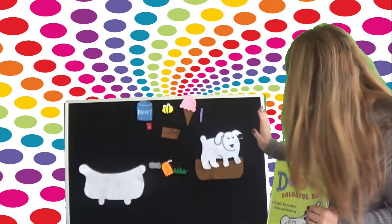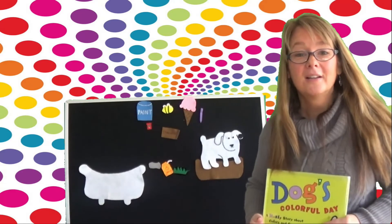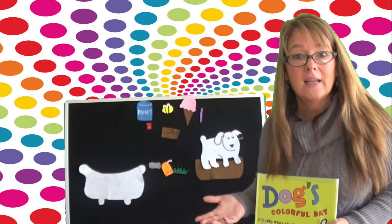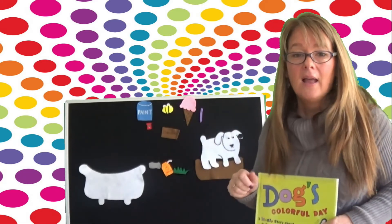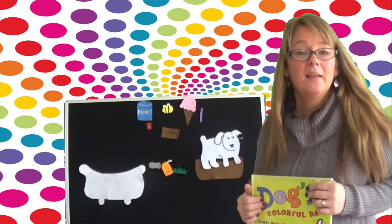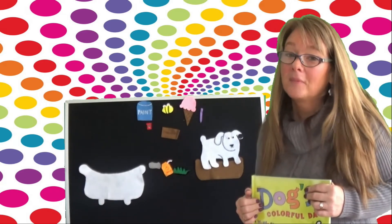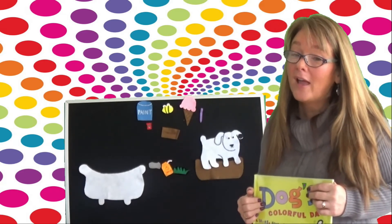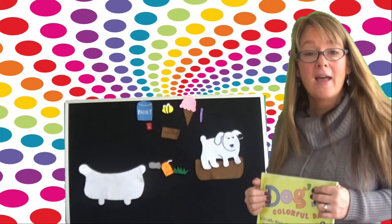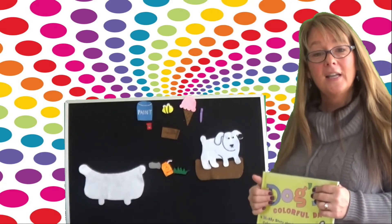Say good night, Dog. Good night, Dog. Have you ever gotten so messy that you had to take a bath and scrub off all the mess, and then put on a pair of nice jammies and get into bed all cozy? I bet you have. I've bet you've had messy days just like Dog. All right, it was fun having you for storytime today. Say bye, Dog. Good night.